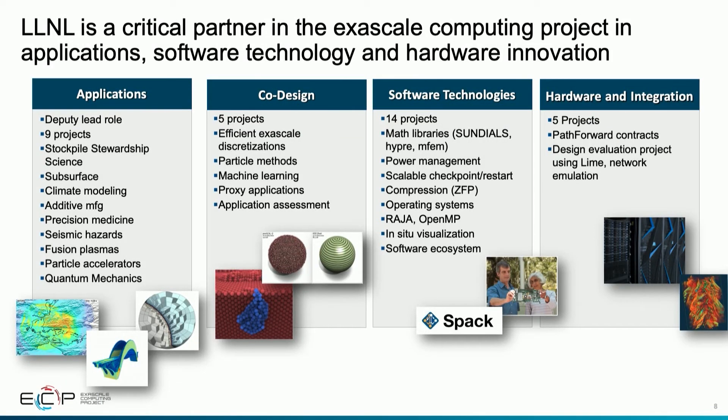Livermore has been a critical partner in the Exascale Computing Project. I'm the project's deputy director; Eric Drager has a deputy lead role in applications development; and Bronis DeSupinski has been in charge of all the Path Forward contracts. In the application space, we have applications focused on stockpile stewardship science as well as subsurface modeling, climate modeling, additive manufacturing, and seismic risk assessment — important for the NNSA mission and contributing exascale computing capabilities to the broader DOE ecosystem.